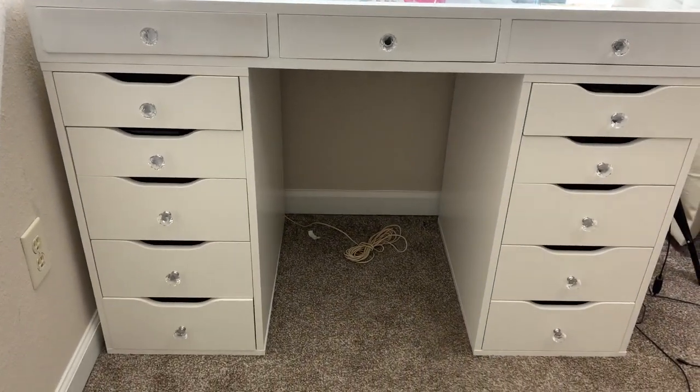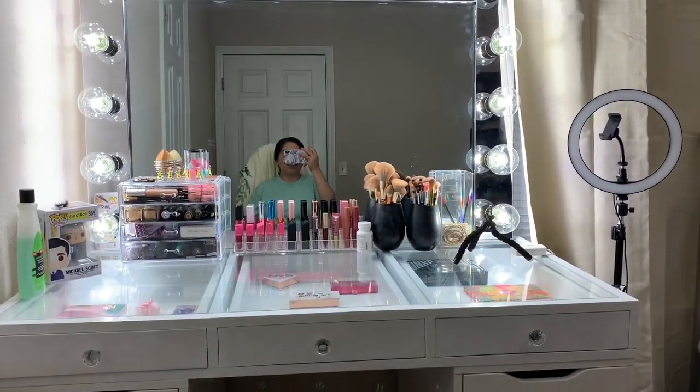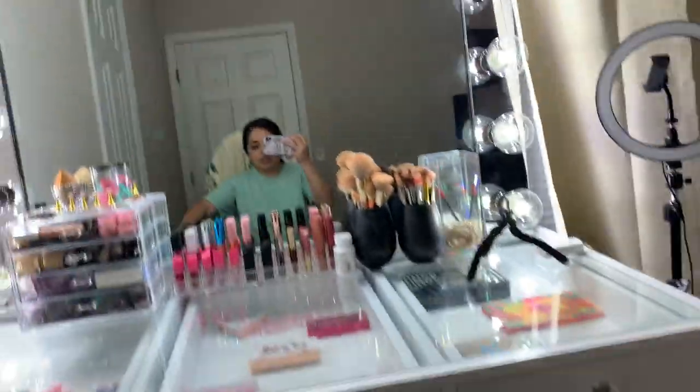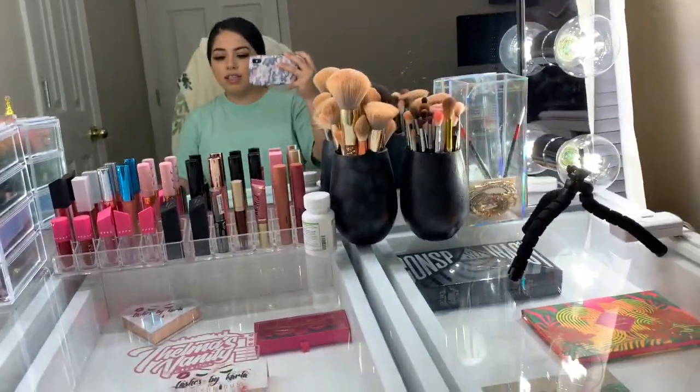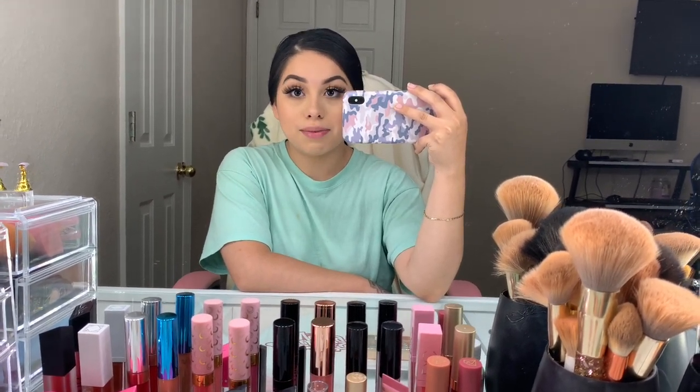Look at this — so beautiful. Honestly guys, I really thought that I had a lot of makeup. But once I received this and started putting everything into the drawers and stuff, I realized that I don't have as many things as I thought. But I am very grateful for all the things that I do have.